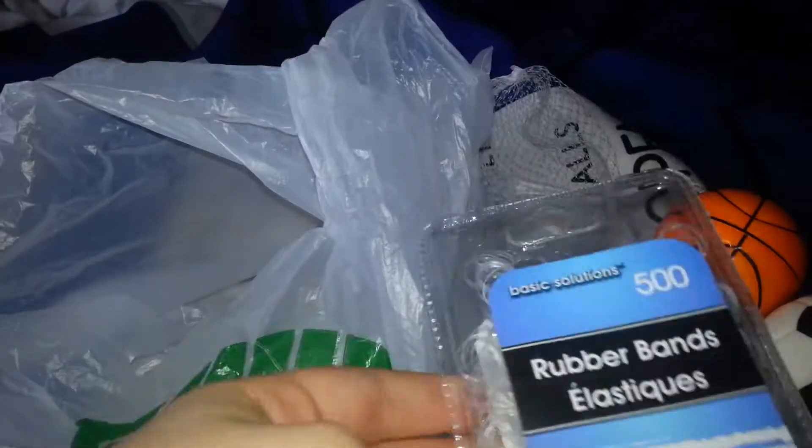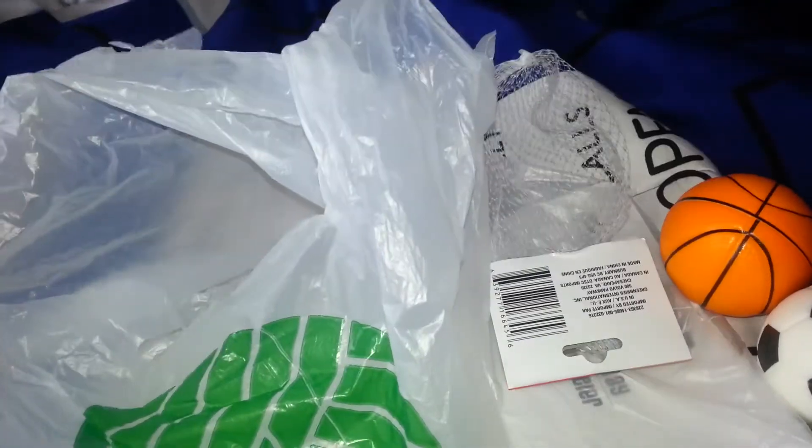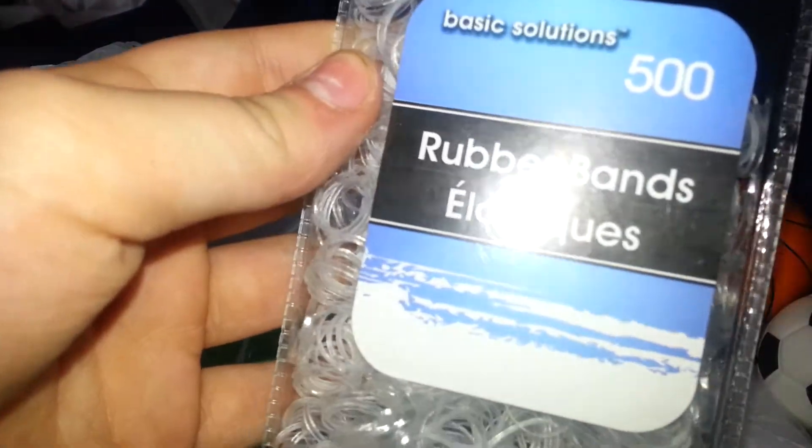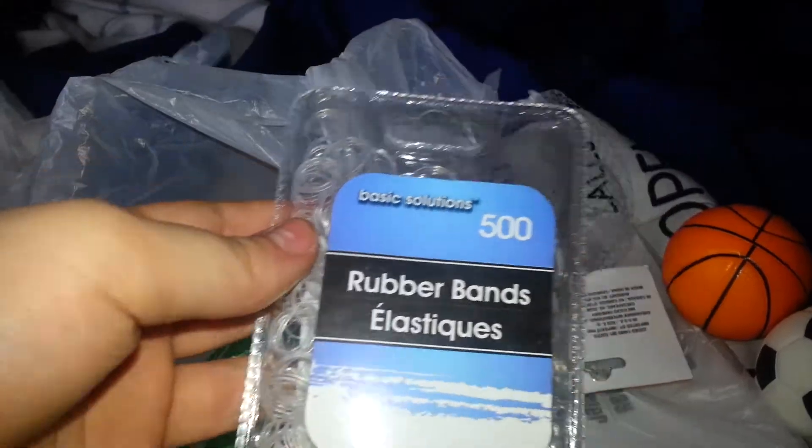Next, I have these clear ponytails for my Barbies and my American Girl dolls so I can do their hair. I won't open them now because I don't really feel like opening them. But here they are - there's 500 rubber bands in here. You can get colorful ones, brown, or black ones, but I just wanted clear because clear isn't very noticeable, and I just like it like that.